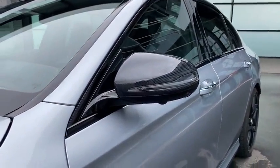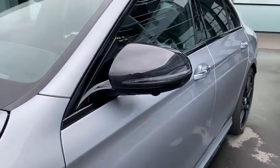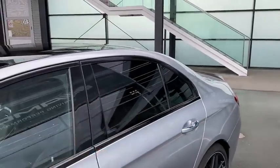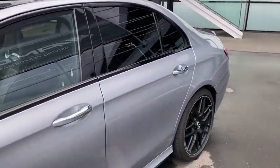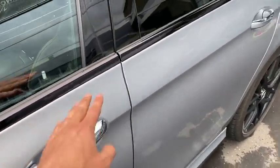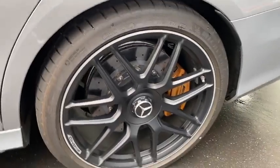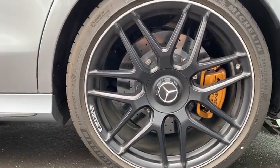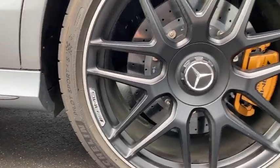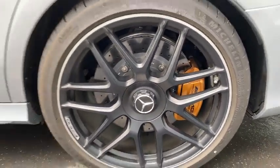Continuing with the sides — the side mirror is finished in carbon fiber; we have the carbon fiber exterior package, which gives us carbon fiber front skirts, side mirrors, and also more carbon fiber at the rear. Night Package here with blacked-out frames and tinted rear windows, really looking nice. Door handles are finished in chrome since we have the Keyless-Go package — it's always chrome even with the Night Package. Then we have the rear wheels: AMG multi-spoke in a beautiful finish, Mercedes star center lock, AMG engraved, and carbon ceramic brakes in golden finish on 20-inch wheels.